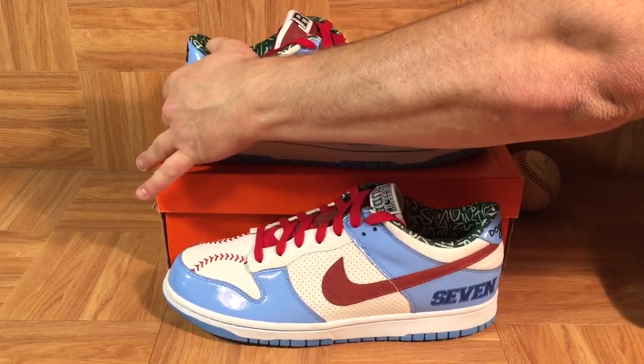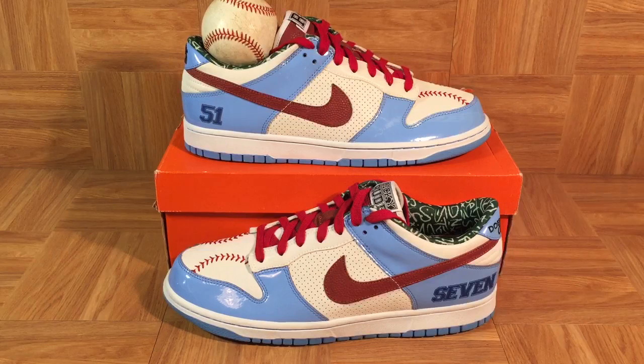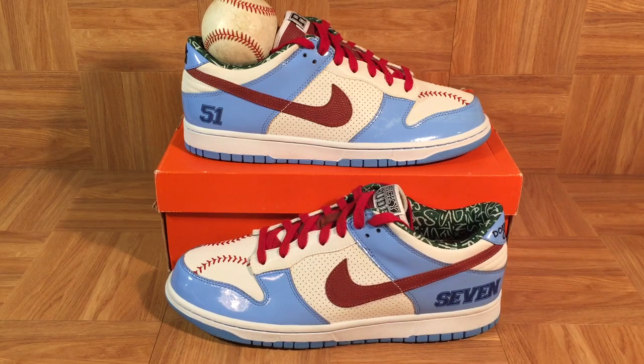You'll also notice some numbers on these shoes. The number 51 is on this shoe, and that pays honor to Ichiro, who was Ricky Rudd's favorite baseball player at the time he had the opportunity to design these shoes. And then down here you'll notice it says 7 — that's actually Ricky Rudd's lucky number.